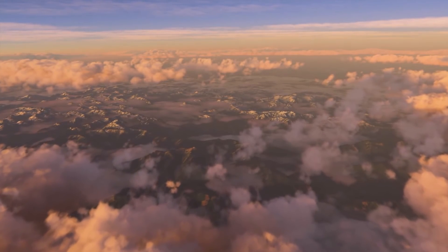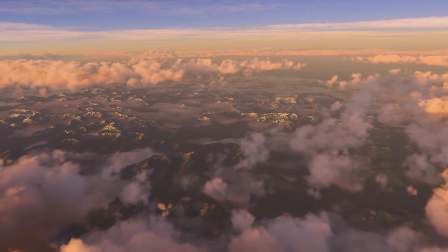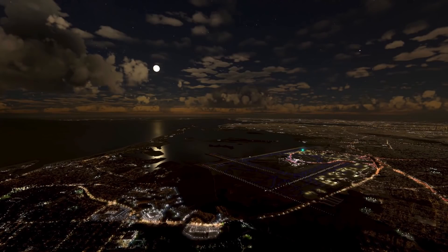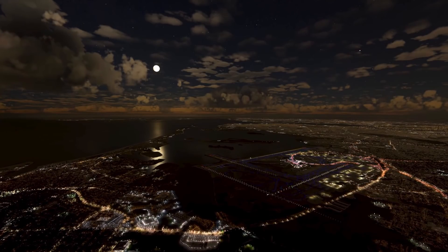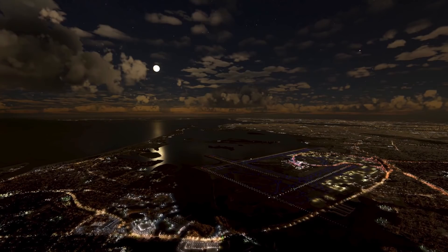Planning a transatlantic flight and want to fly in the jet stream? Now you can. All this provides for an amazing combination of Meteor Blue's highly detailed weather information along with Microsoft's interpretation of the visuals of the weather around the globe, which is second to none at this time.